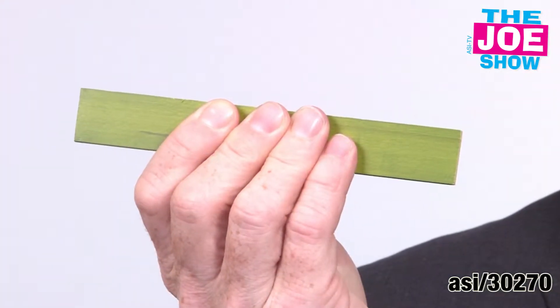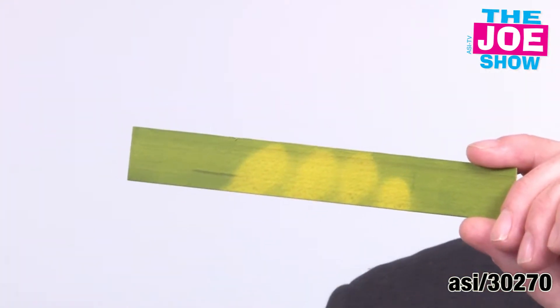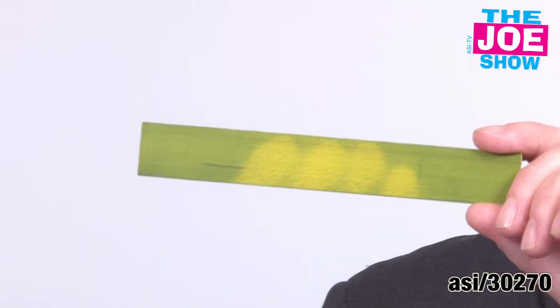Cool thing about this — let me show you this. Put my fingers on this and you're going to see that it's heat reactive. It changes color, it gets lighter. I think it's a lot of fun and students are going to like these, especially elementary school students.